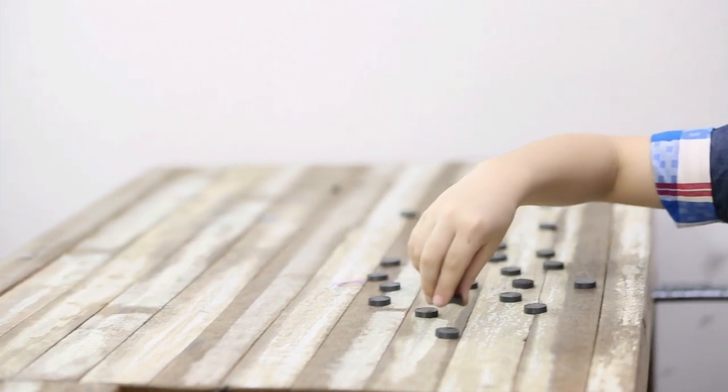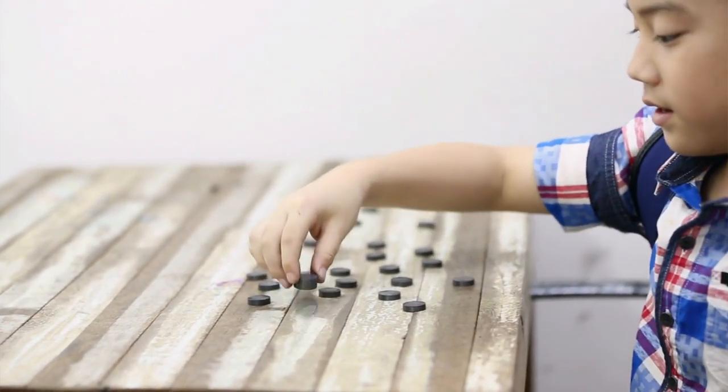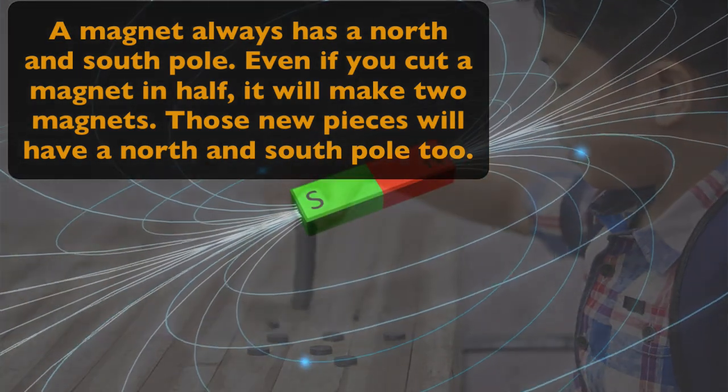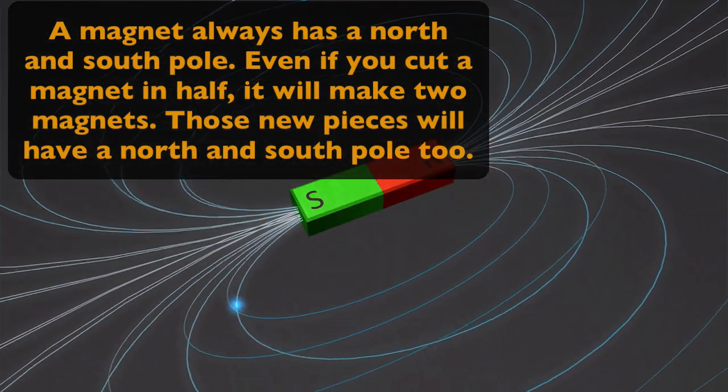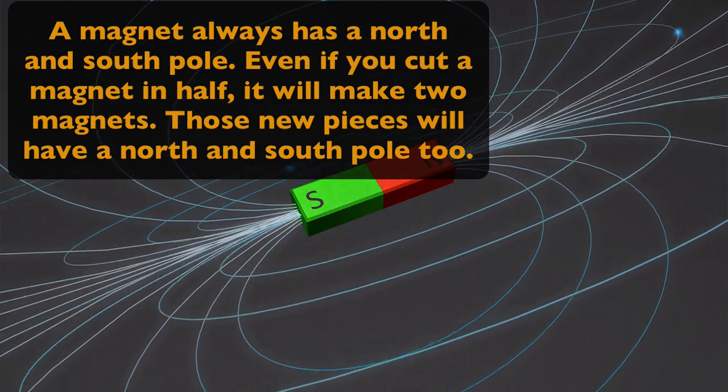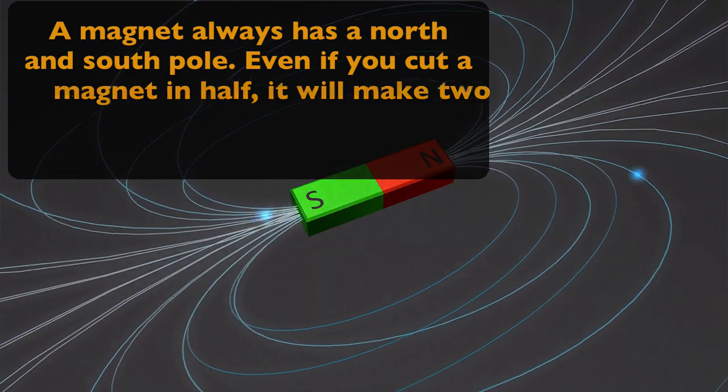Here's a cool fact: some cereals have enough iron in them that pieces will stick to a magnet. And like we said before, a magnet always has a north and south pole. But even if you cut a magnet in half, it will actually make two magnets, and those two new pieces will also have a north and south pole too.